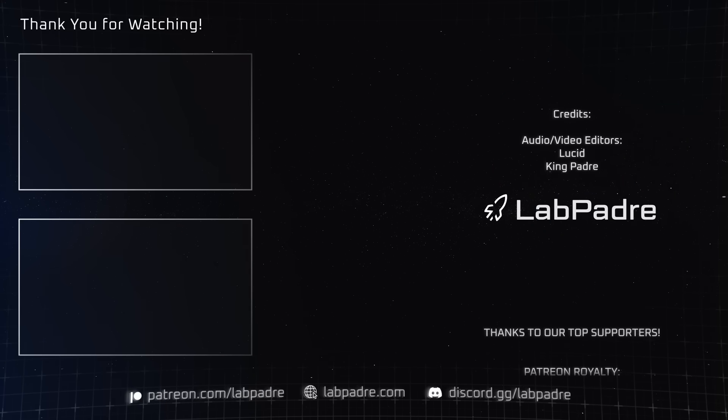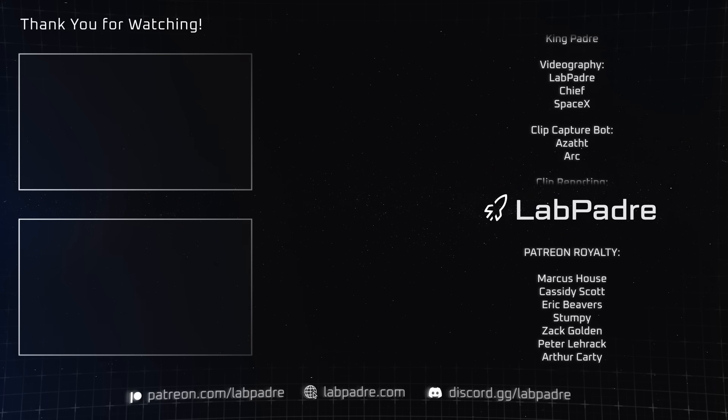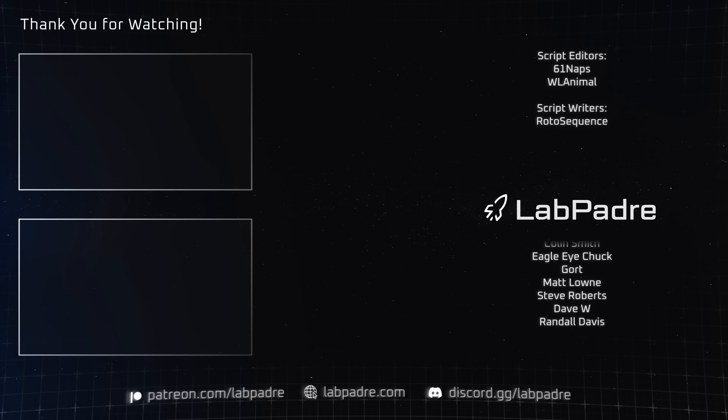And there you have it — another SpaceX and Starbase weekly update brought to you by LabPadre. Don't forget to hit the like and subscribe button if you haven't already, and we'll see you next week. LabPadre out!